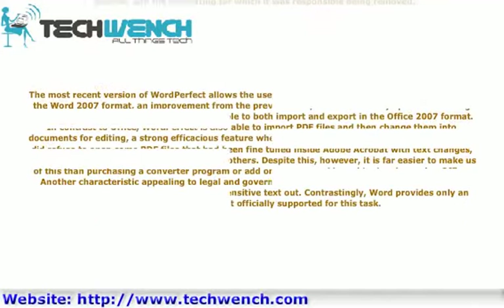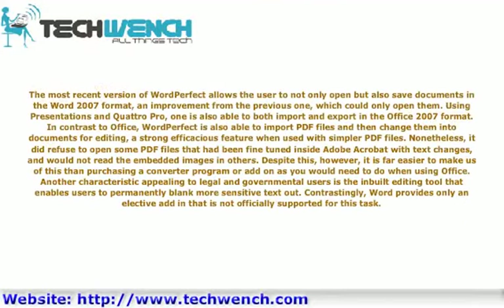The most recent version of WordPerfect allows the user to not only open, but also save documents in the Word 2007 format, an improvement from the previous version which could only open them. Using Presentations and Quattro Pro, one is also able to both import and export in the Office 2007 format.